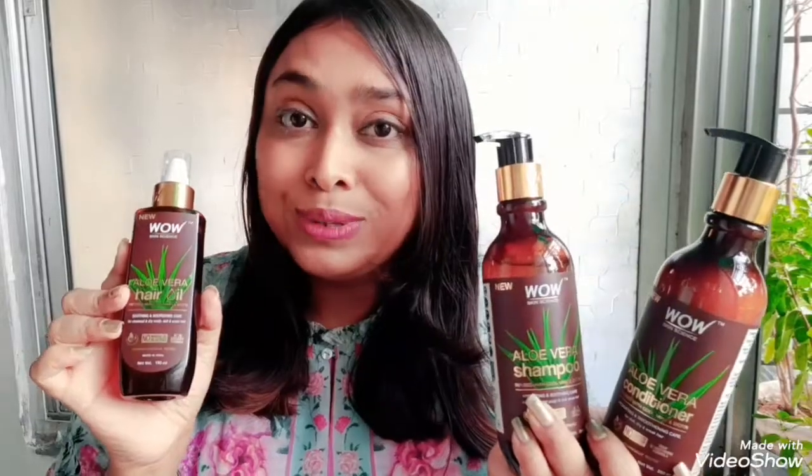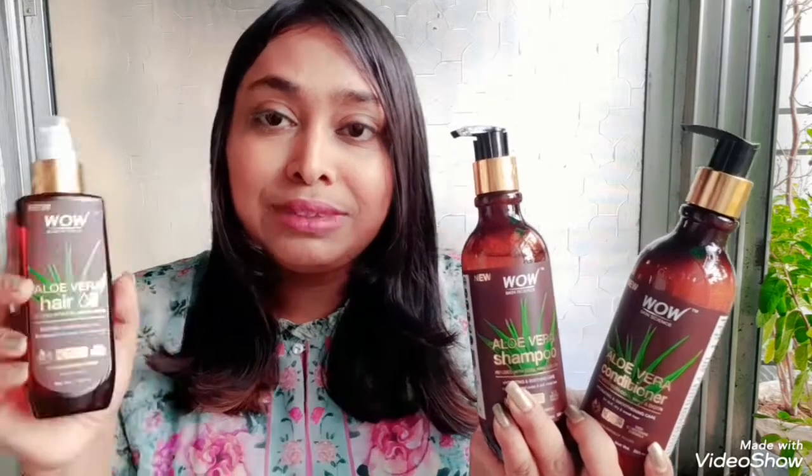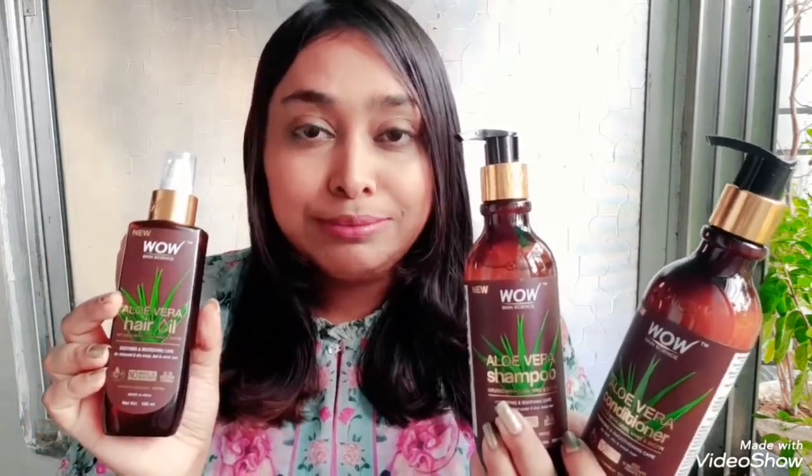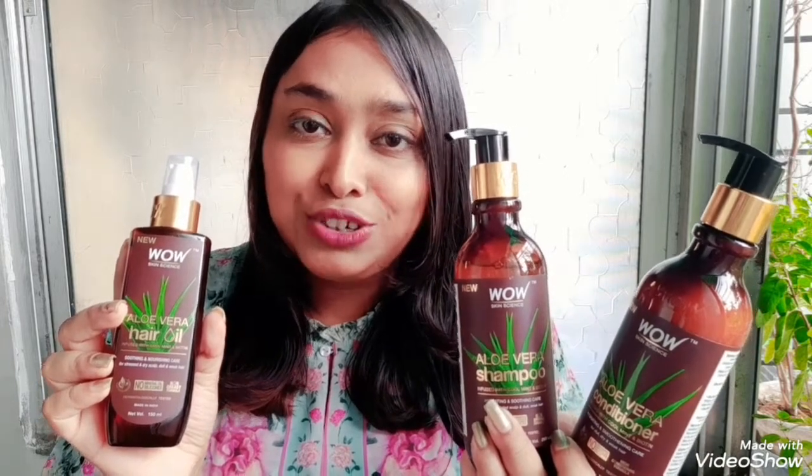The WOW Skin Science Aloe Vera Hair Care Kit contains the Aloe Vera Hair Oil, the Aloe Vera Shampoo, and Aloe Vera Conditioner. These are infused with cool mint and biotin. It smoothens, hydrates, and nourishes our hair, and it is particularly meant for dull, dry, stressed, and weak hair.